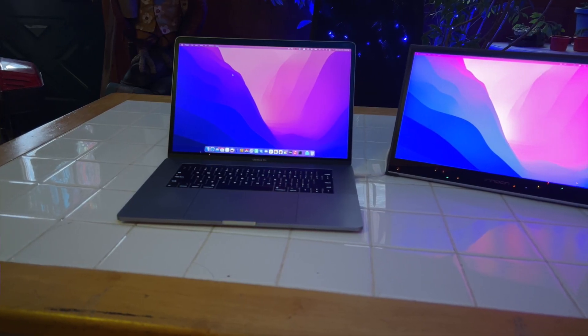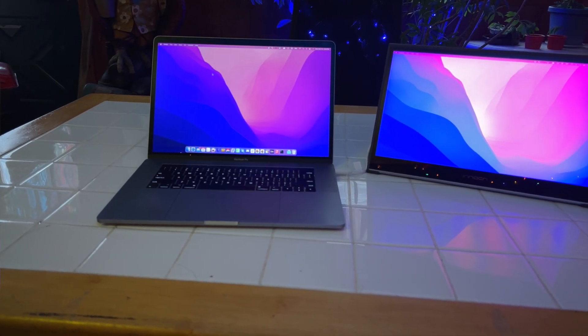A second monitor is a great thing to have, at least assuming you stay in the same place all the time. If you actually like to move around, you're gonna have more than a little trouble hauling a big old-fashioned monitor around with you. That is, unless you've got a portable monitor like the Innocent PF15 Pro.